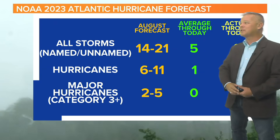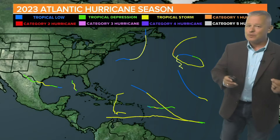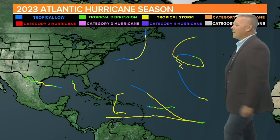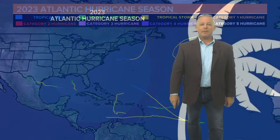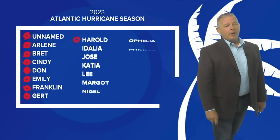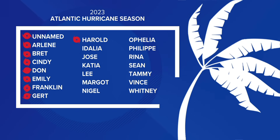So far we've had nine storms and one hurricane. On average at this point we would expect five storms and one hurricane. We did have that one unnamed storm — this was back in January, you can kind of see it up there. So far here are our storm names — the last one was Harold — and here are the rest of the names for the 2023 season.